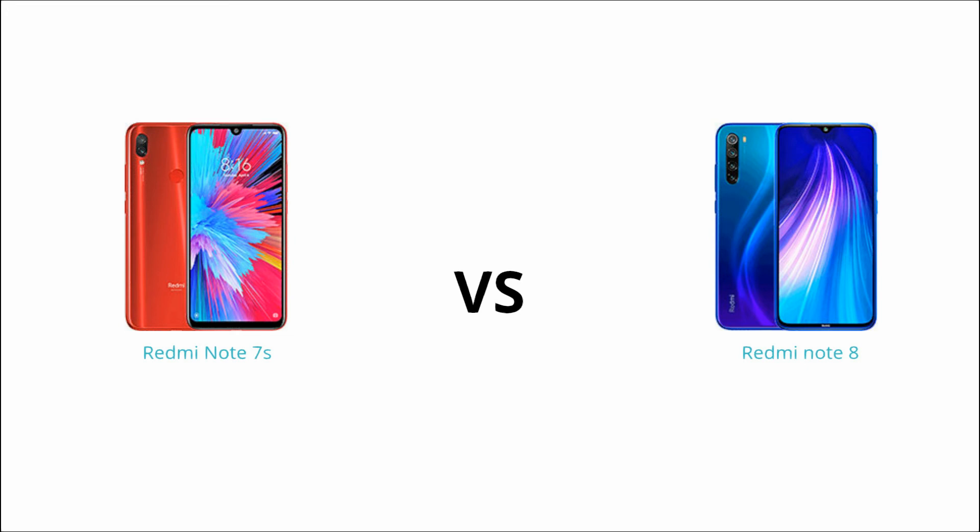In terms of pricing, the Redmi Note 7S is cheaper — the offer price is 9,999 rupees and the regular price is 12,999 rupees. The Redmi Note 8 is priced at around 9,999 rupees, and if you use a debit card during a flash sale, you can get a 1,000 rupee discount, bringing the price to 8,999 rupees. This is a great offer available on Amazon and Flipkart.